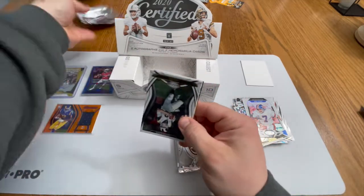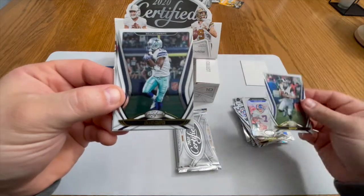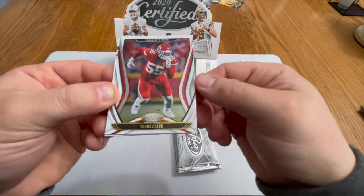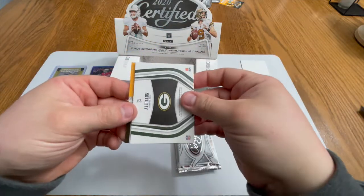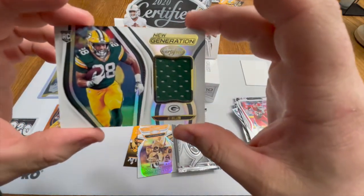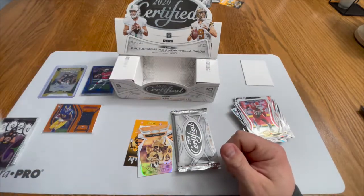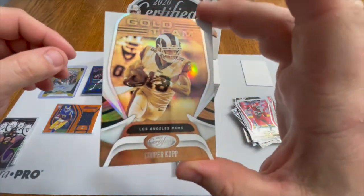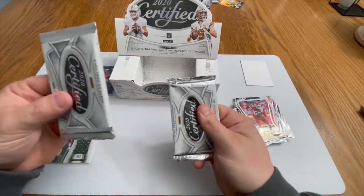Three packs to go, still looking for another auto and another mem. Jared Goff — now a Detroit Lion. We got an Amari Cooper — these cards are clean looking, very clean. We got a Frank Clark and an AJ Dillon. Packers mem card — Packers are trash but we'll take it, that is clean looking, very nice patch. And a Gold Team Cooper Kupp — very nice.